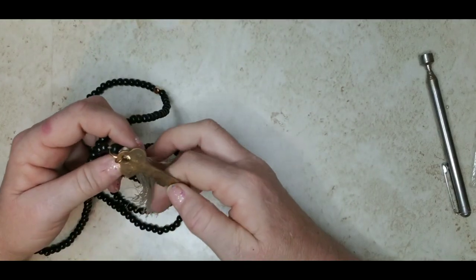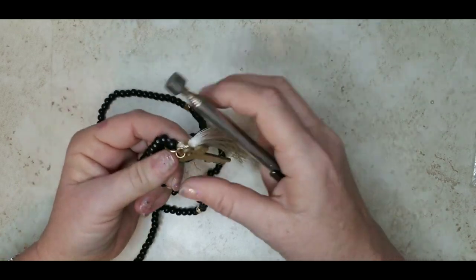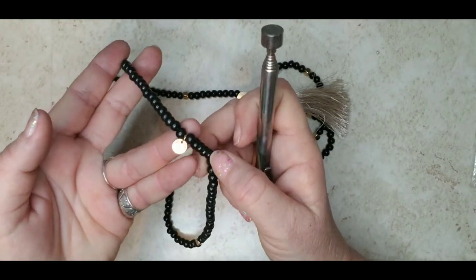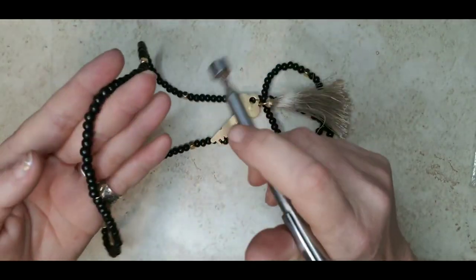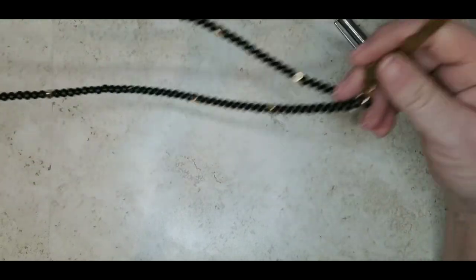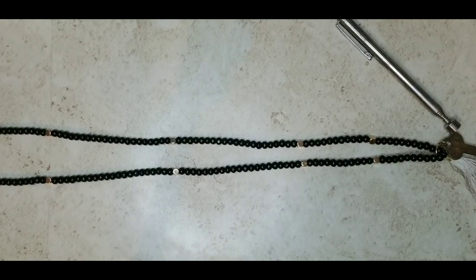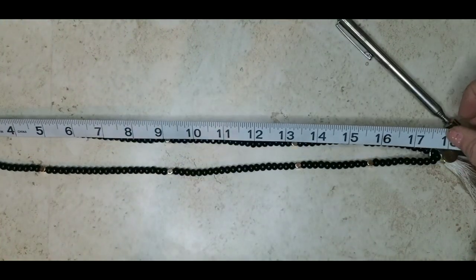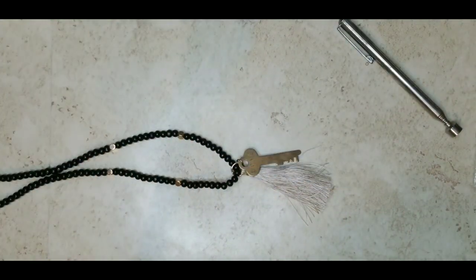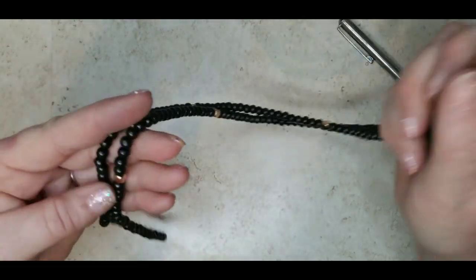Alright, this is a Giving Key necklace. These do really well online. This is the 'Love' one — brass tone with black wood beads. The stretch is good, it's got the Giving Key medallion which is also not magnetic, and the key itself is not magnetic. These sell for a decent amount of money online, so I'm going to ask ten dollars for the Giving Key necklace. It is 36 inches with about a three and a quarter inch drop on the tassel and key.